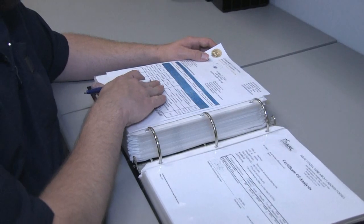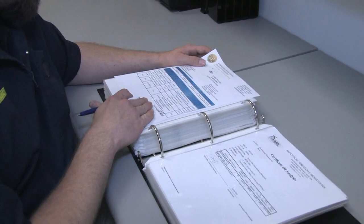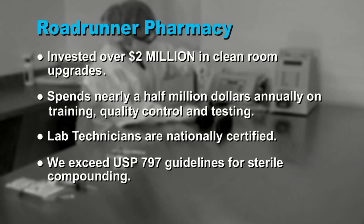These test results and our serial potency studies allow us to offer extended beyond-use dating on many items, bringing you the best shelf life and the best value. We've invested over two million dollars in clean room upgrades and we spend nearly half a million dollars each year on training, quality control and testing. Our lab technicians are nationally certified and with standardized procedures and comprehensive testing, we exceed USP 797 guidelines for sterile compounding.